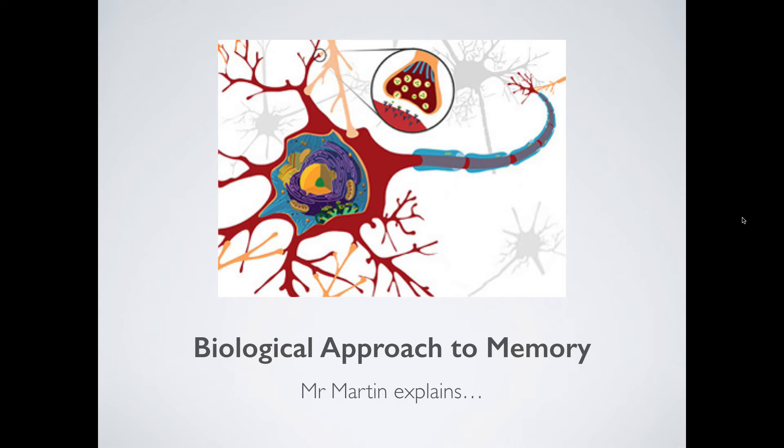Hi there, guys. Mr. Martin here again. Thank you so much for joining me. Today, what we're going to be looking at is the first in our approaches into studying memory, and that's going to be the biological approach. So what we hope to gain from this video is linking the psychology of memory to specific brain areas, to the nervous system, and to the specific chemicals that make the brain work. So we hope to reach some kind of meaningful conclusion about the biology of the brain and how it helps us to remember things. So let's begin.